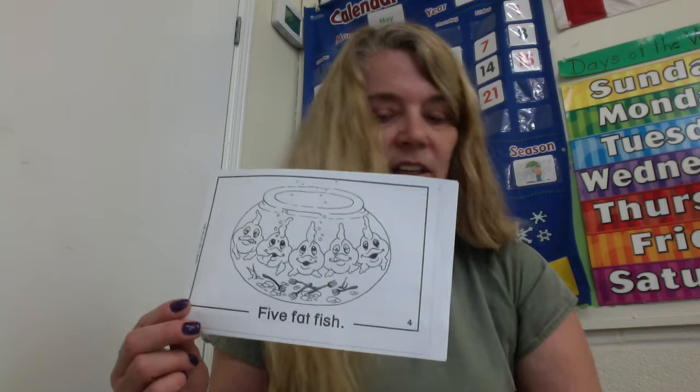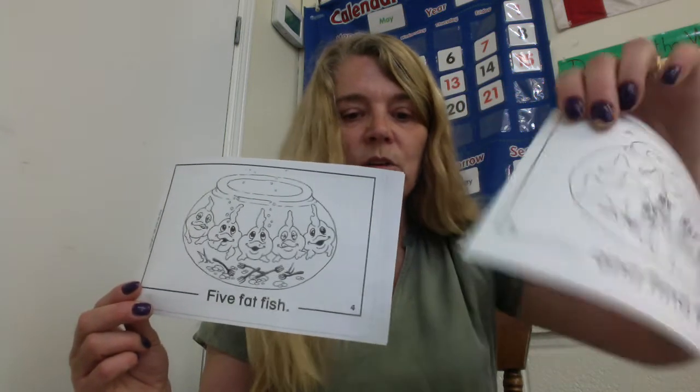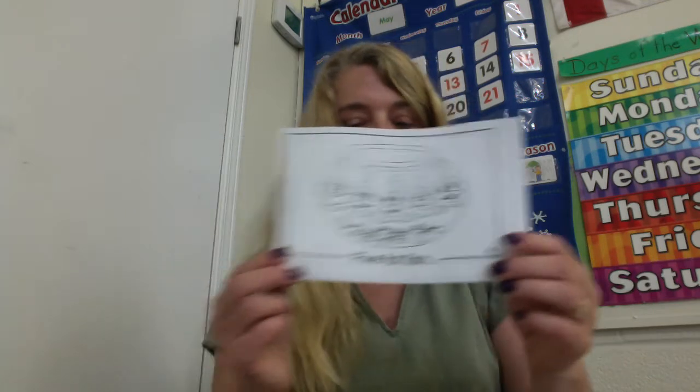Five fat fish. They must have eaten too much. Do they look fatter to you? They do. They probably have a tummy ache. Five fat fish. What word family is fat from? The -at family.